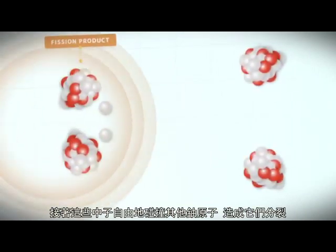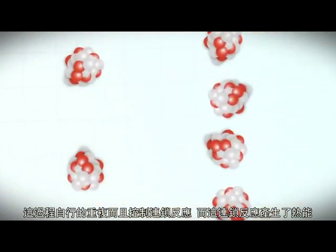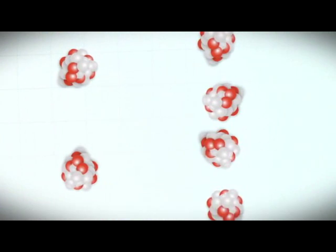Two or more neutrons are released from the nucleus of the uranium atom. These neutrons are then freed to hit other uranium atoms, causing them to split. This process repeats itself in a controlled chain reaction, which produces heat energy.